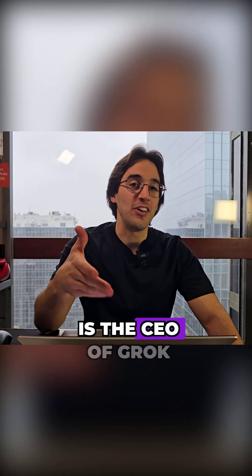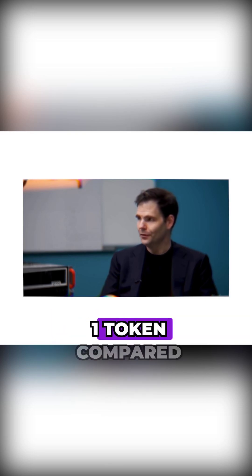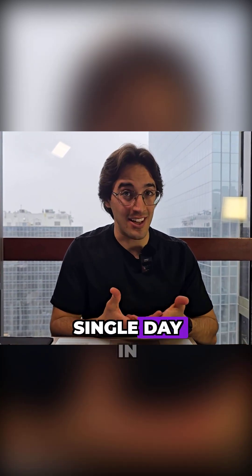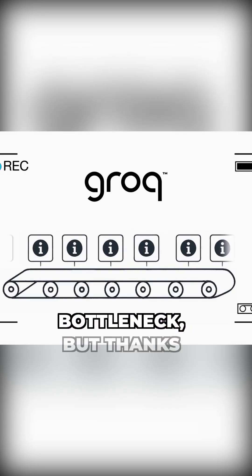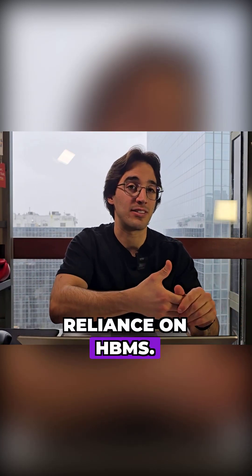Jonathan Ross, the CEO of Groq, claims that their new architecture with LPUs can use only one third of the energy to generate one token compared to standard GPU architecture. If you multiply this by the billions of tokens generated every single day in inference, that's a lot of savings. In traditional GPUs, HBMs are a big bottleneck, but thanks to Groq's pipeline LPU approach, you fix all of that because there is zero reliance on HBMs.